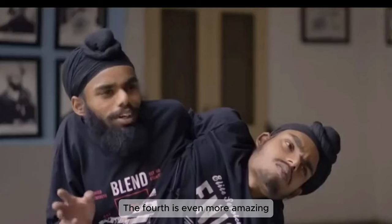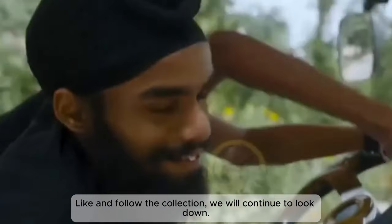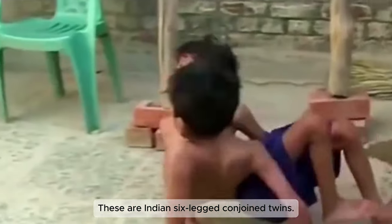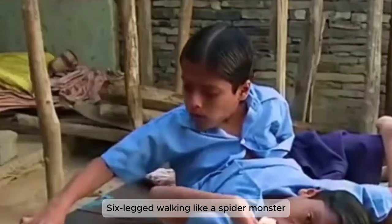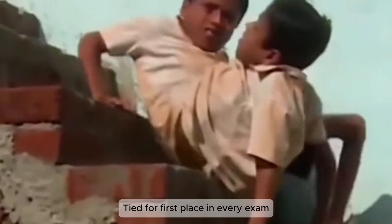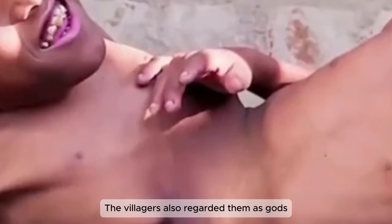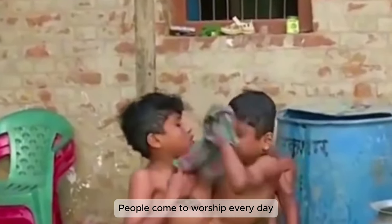The fourth type is even more amazing. These are Indian six-legged conjoined twins — half-siblings who walk with six legs like a spider. The brothers are famous local students, tied for first place in every exam. The villagers also regarded them as gods, and people come to worship them every day.